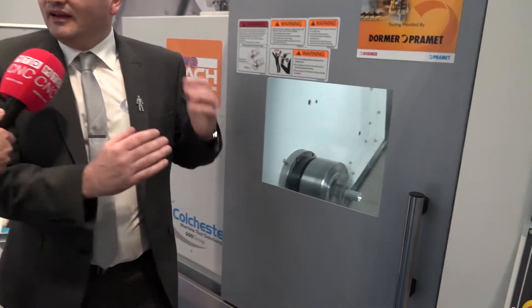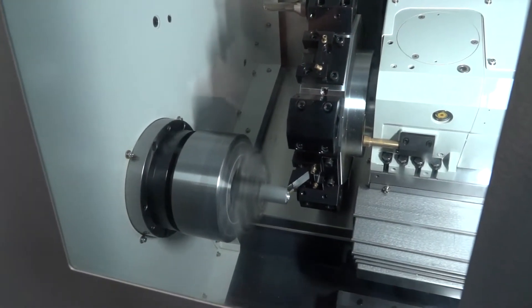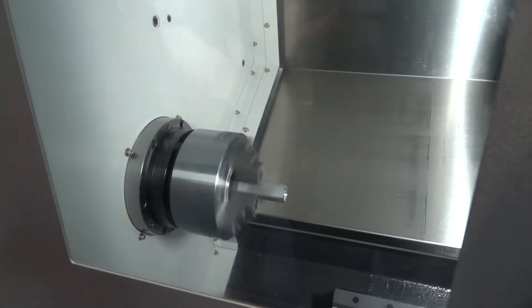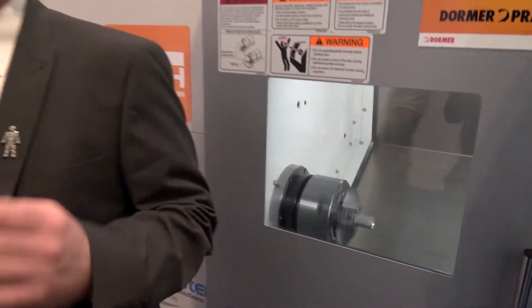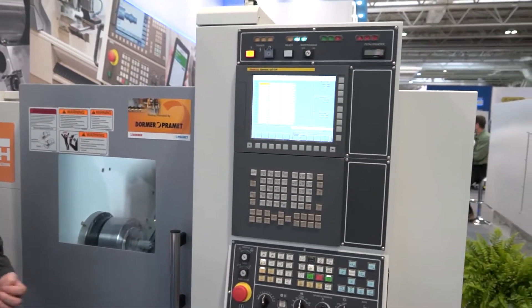We've got variants on this where we can even do a compact version. If you look at this machine as a small footprint, we can offer one that doesn't have a tailstock on there, so anybody that's tight on space just looking for a two axis chucker, this is a perfect machine for them. 15 kilowatt spindle power on there as well, so it can meet the demands of modern machining. It's not just for aluminium — you can do lots of different materials with that kind of power. It's ideal for any turning that you need, all the capacity for the customer.